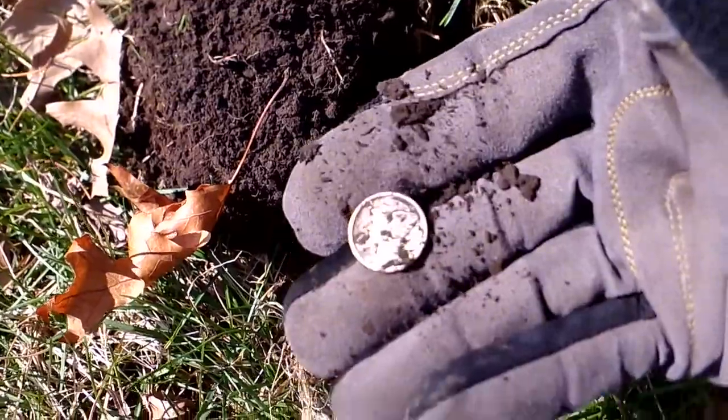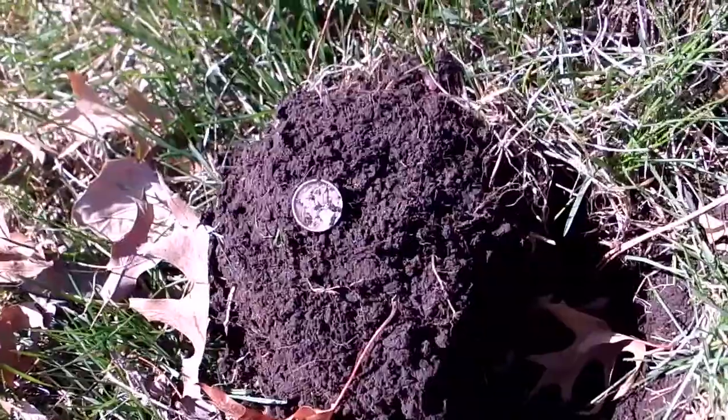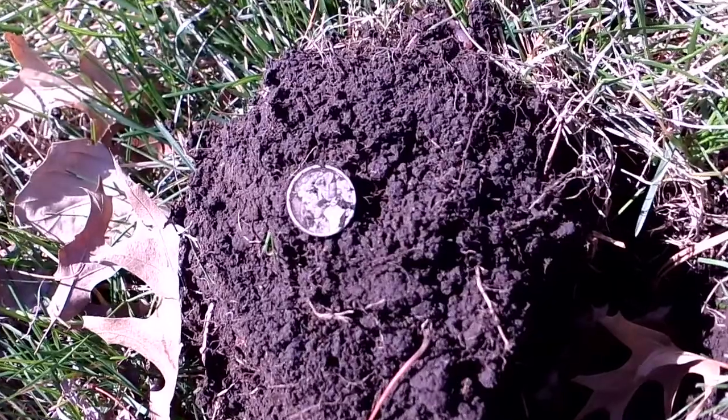Probably six inches deep in there. Nice little find. Off to the next one.